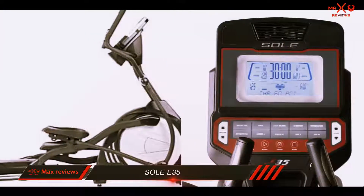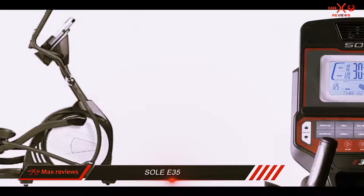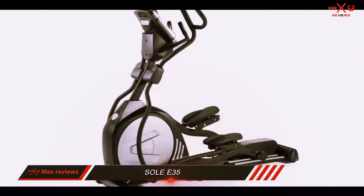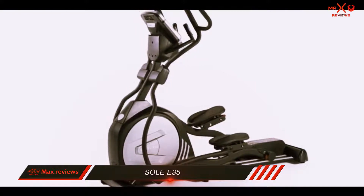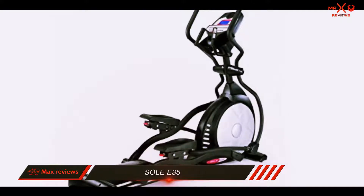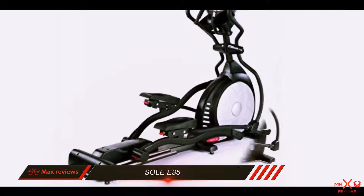The Soul E35 can provide a superb workout thanks to its adjustable stride length, automatic incline and resistance adjustment, and dual user profiles. While it does not have as many specialty workouts as the very best elliptical machines, it is one of the best options for a practical elliptical with all the basic features.